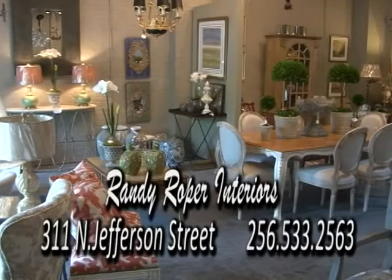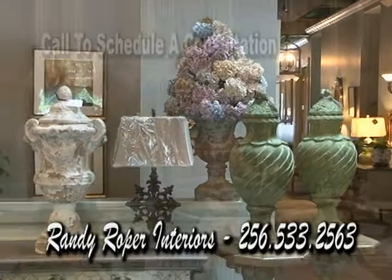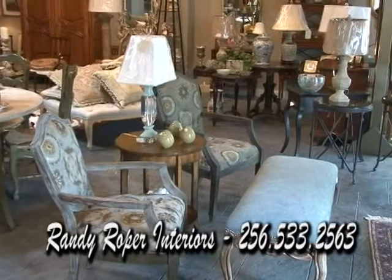Established in 1978, Randy Roper Interiors is the premier interior design firm for residential and commercial projects. The goal at Randy Roper Interiors is to work with each client to create a beautiful, warm, and comfortable space that reflects your individual tastes. Randy Roper Interiors offers one of the largest resource design libraries in Alabama and is located at 311 North Jefferson Street in downtown Huntsville. Randy Roper Interiors — where experience matters.